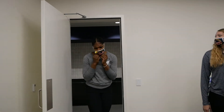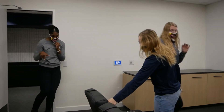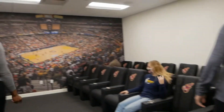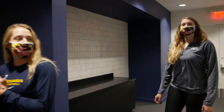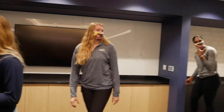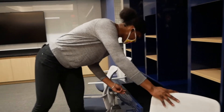We got lounge chairs. We had swivel chairs last time. It's comfortable. We got space — big space.